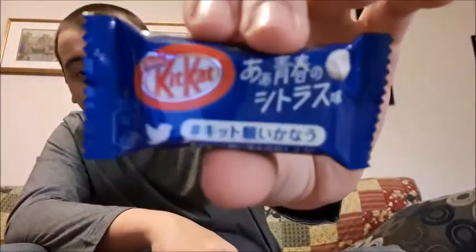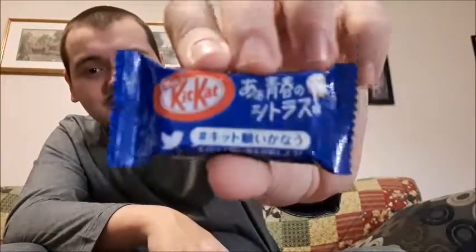Now it has a gross aftertaste. I do not like that one. Next up — blue packaging, got a baseball on it, takes on a yellow tint. I think it's lemon. It smells like lemon. There's literally something in it. I don't think it's called lemon but it tastes exactly like lemon, so I'm going to say it's lemon.